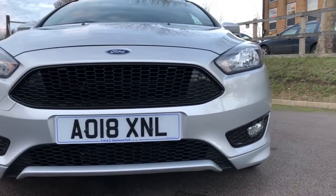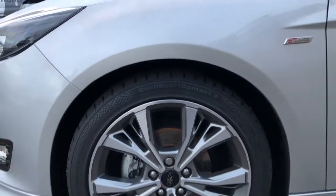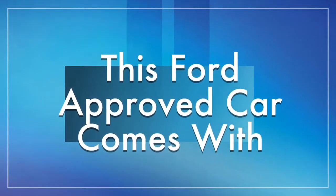A nice look at the front of the car — this is an attractive car. The ST Line is a really nice model and is pretty well sought after, to be fair. Come and have a look at it, it's well worth it.